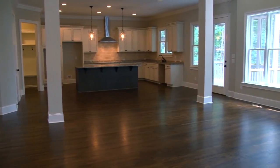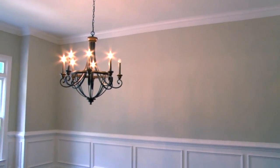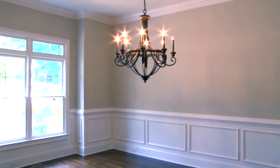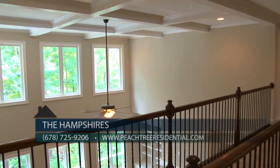Site-finished hardwood floors are featured throughout the first floor. There's a banquet-sized dining room with exquisite trim and plenty of space for seating. The home also has an impressive two-story family room complete with coffered ceiling, fireplace, and custom built-ins.